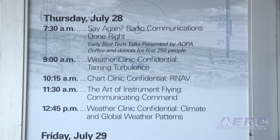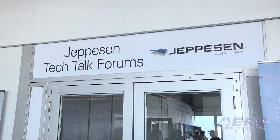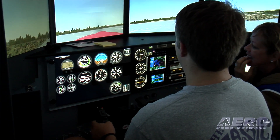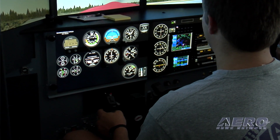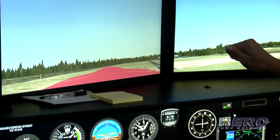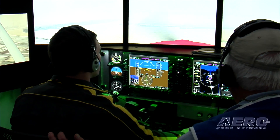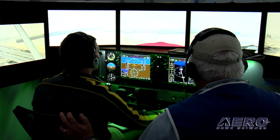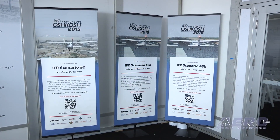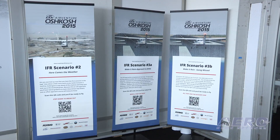We have several things going on. We have Tech Talks, which are sponsored by Jeppesen, on a variety of subjects. The other part is the simulators. We have 12 Redbird simulators as well as a full motion Redbird simulator and a crosswind simulator. We have volunteer instructors from NAFI and SAFE that are here to man those and provide a mini training session of 30 minutes long for pilots, whether they're VFR or IFR, mainly to emphasize pilot proficiency and show the value of simulation training.